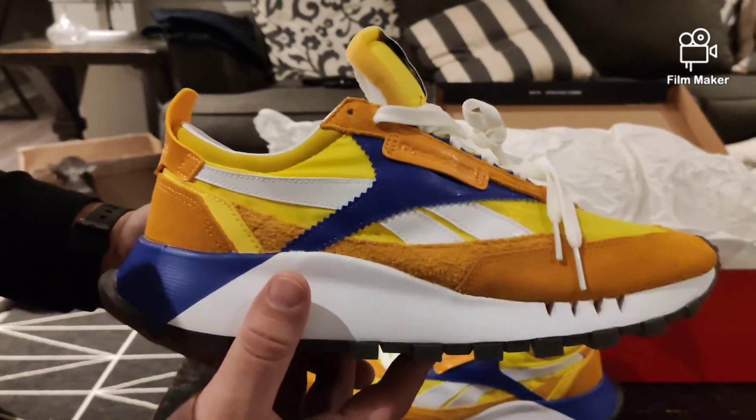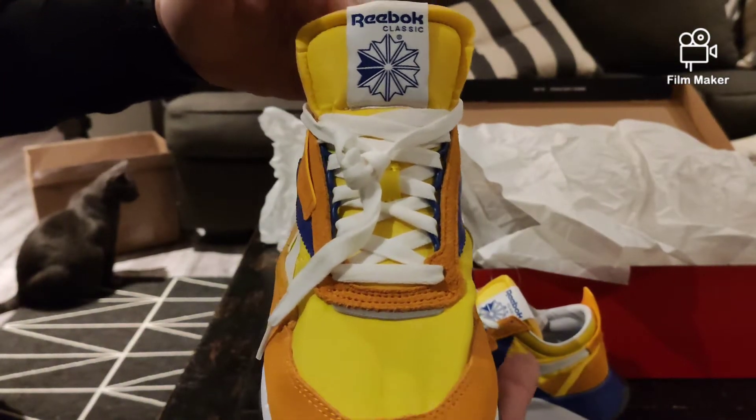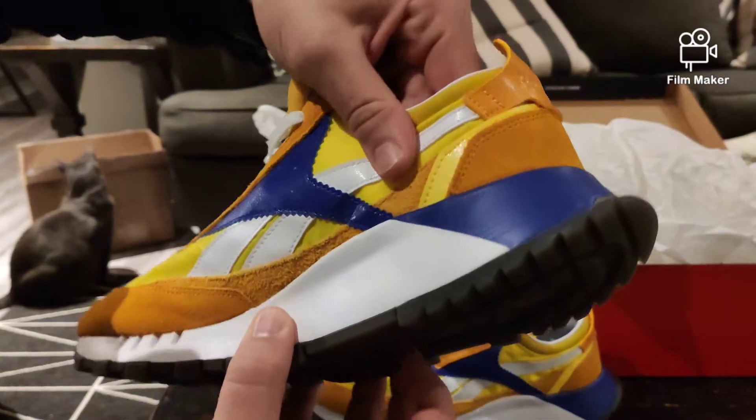We'll toss them on so you can see them on feet — I'll be right back.